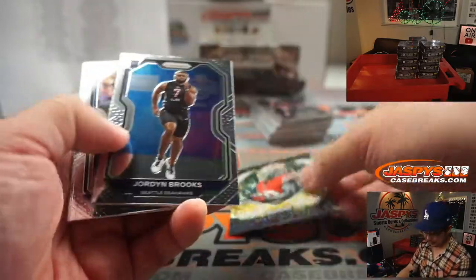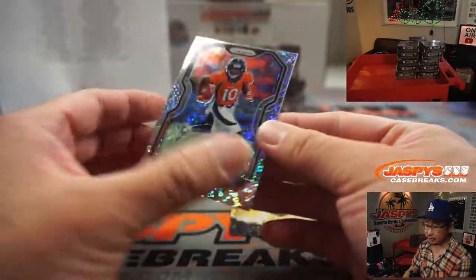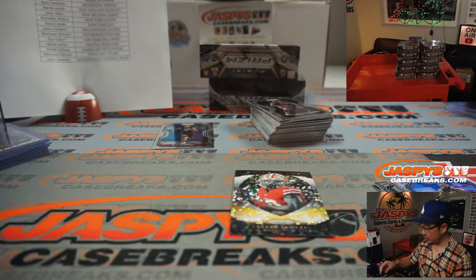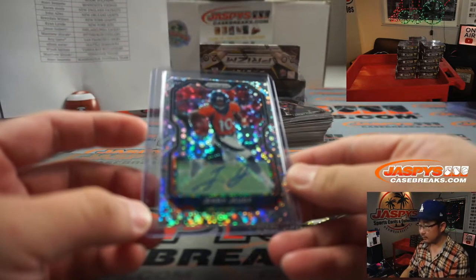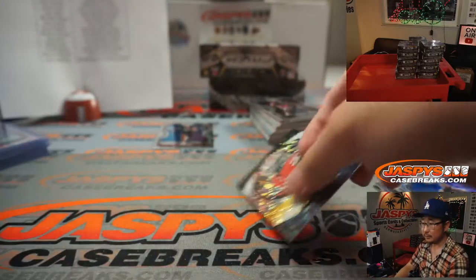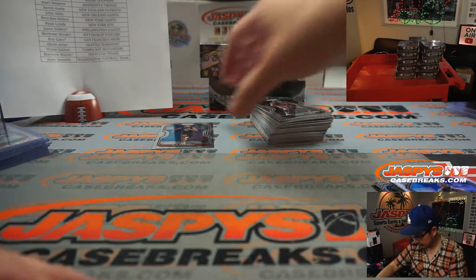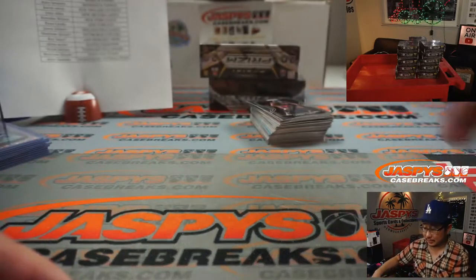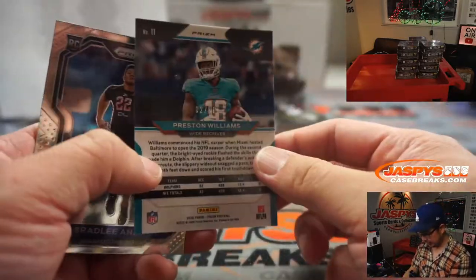There's Deebo Samuel for the Niners, but the injuries certainly don't help. There's Jerry Jeudy. Jerry Jeudy for Denver, that'll be for Kirk. Our drafts have been trash — thanks, Walter. There's Preston Williams out of 50.